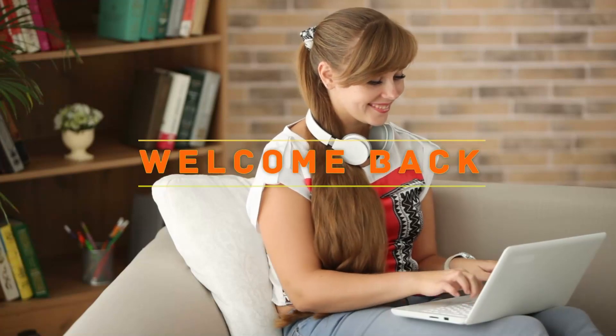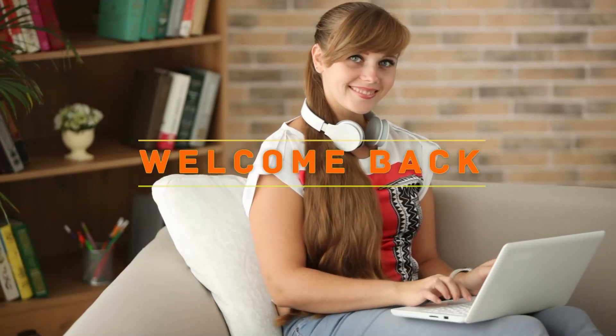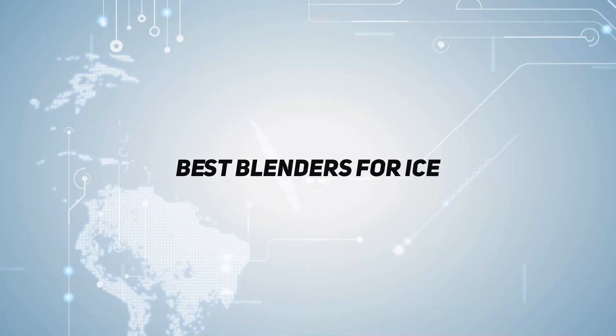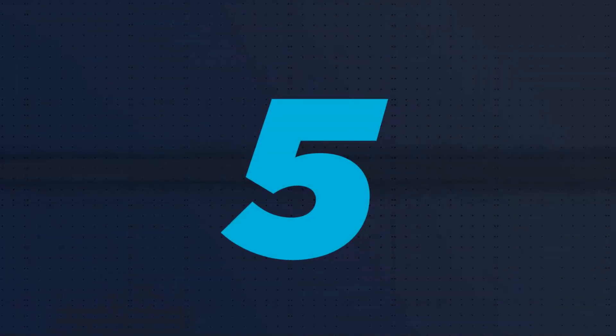Hey, welcome back to my channel. In this video, I'm gonna talk about the top 5 blenders, starting at number 5.